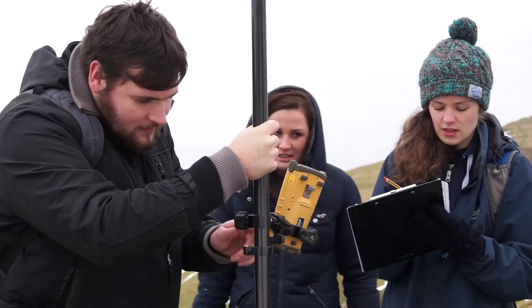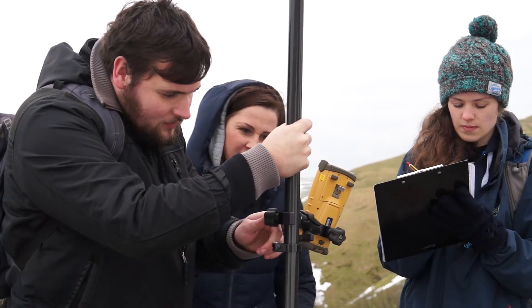Sometimes it's nice and calm like this, sometimes it's a bit rainy, but you power on — and other days it's gloriously sunny and it's a great day out.